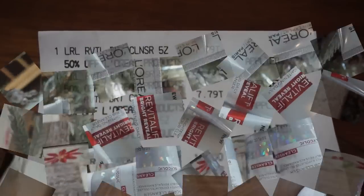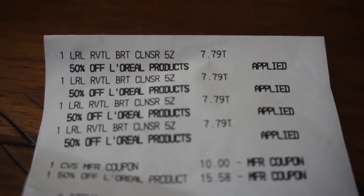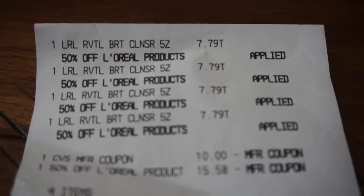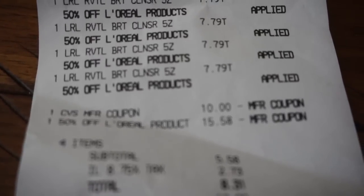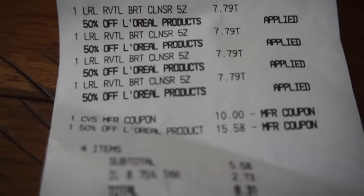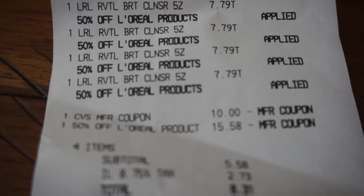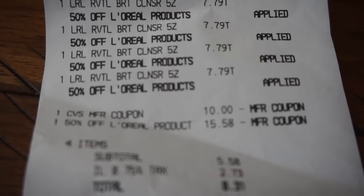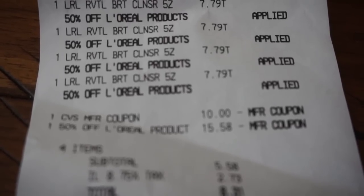So let me go ahead and show you guys the receipt. Here it is. I bought all four of the same products — they are the L'Oreal Revitalift Bright Reveal Cleansers, at $7.79 each. What I used for payment was a $10 Extra Buck reward, and then I also used that 50% off L'Oreal product coupon. It took off exactly 50%, so with using just an Extra Buck reward and that 50% off coupon, I was able to confirm that my percentage was coming off correctly.